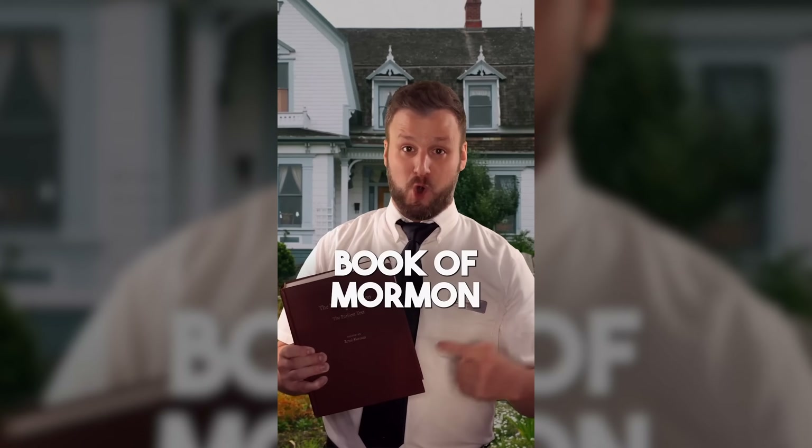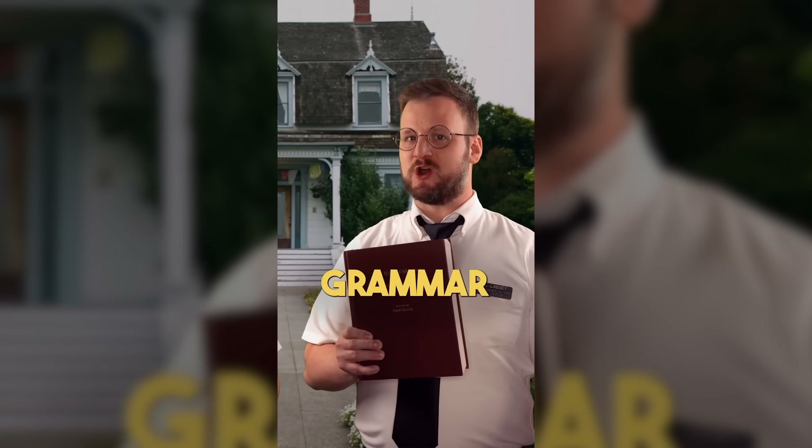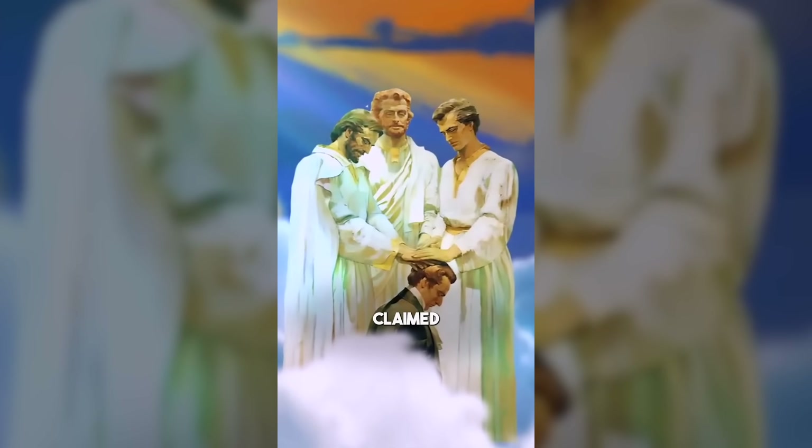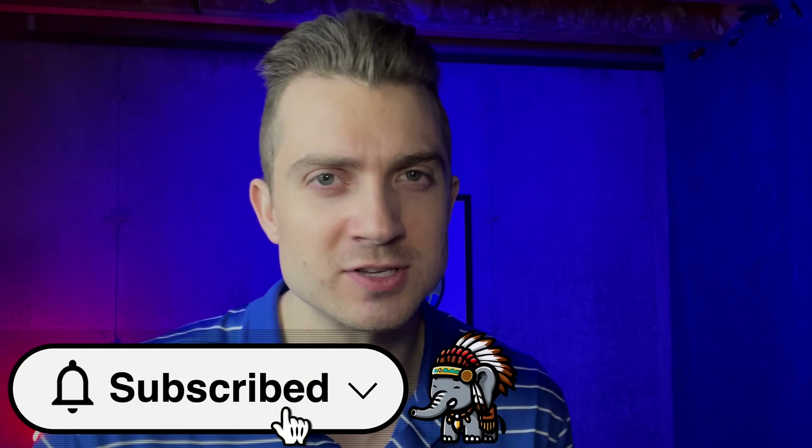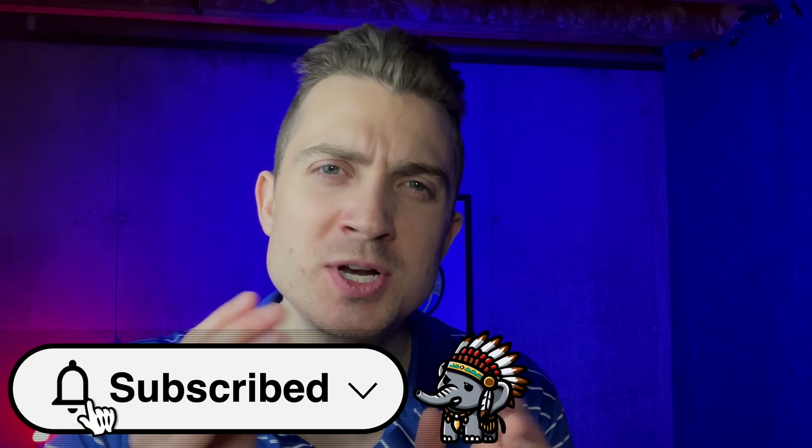Did you know the original Book of Mormon has major grammar errors? Let me talk more about the edits. While reading the original 1830s edition of the Book of Mormon, I thought it would be interesting to compare it with the modern version. In doing so, I started to notice what I thought was a pattern in the changes and edits to the book. I wondered if perhaps the edits left behind a fingerprint of Book of Mormon authorship.